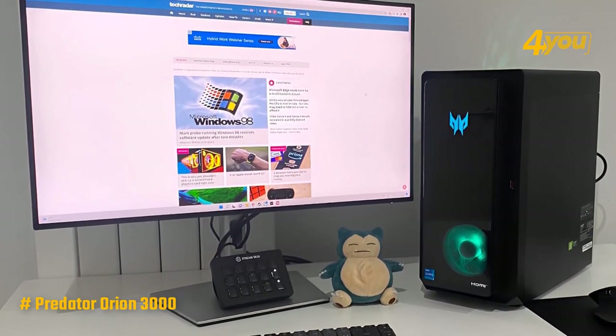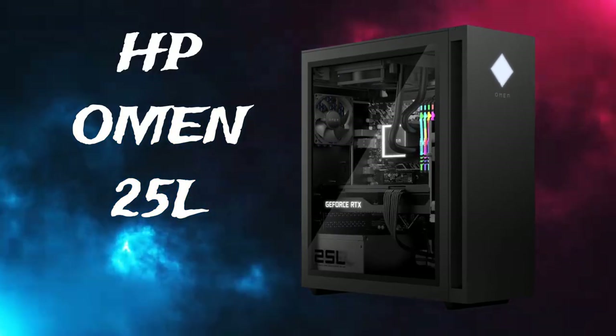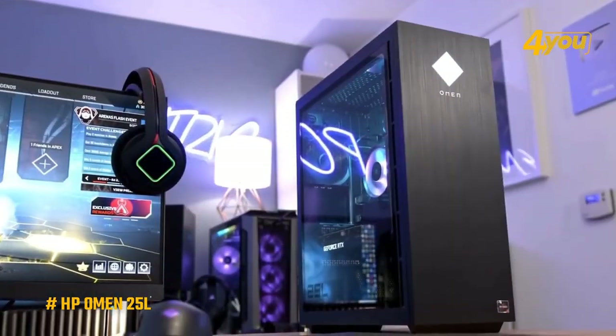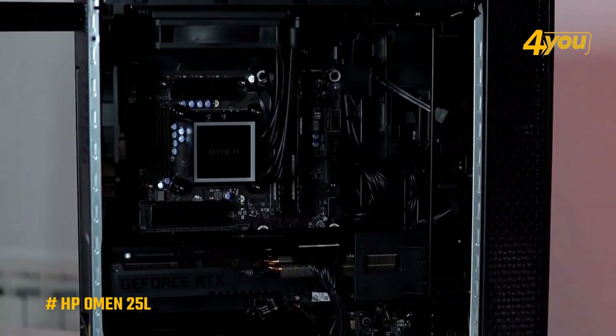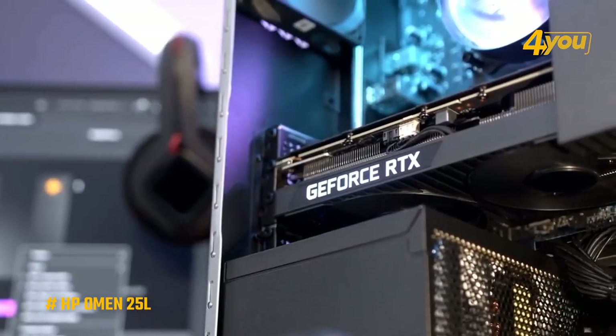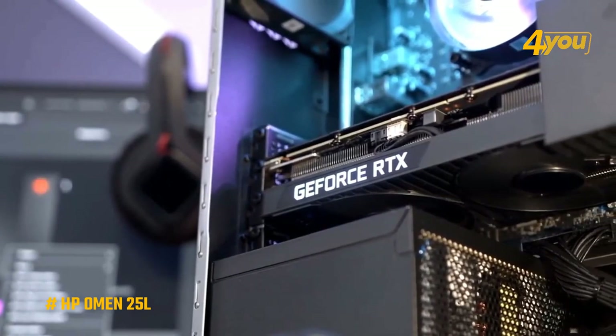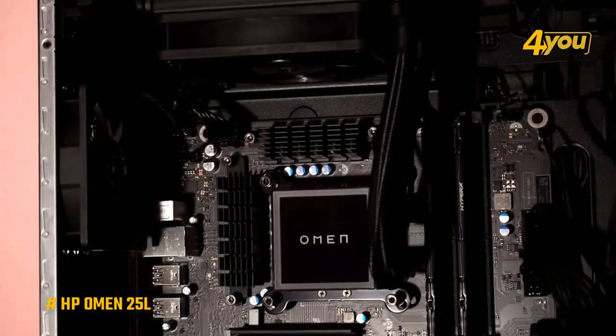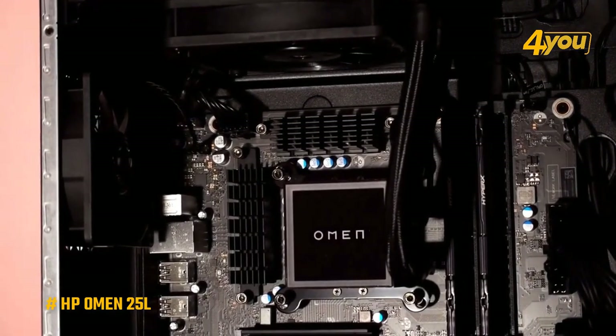The HP Omen 25L is an affordable gaming rig that promises to deliver high-performance gaming at a reasonable price. The Omen 25L has a simple but nice design with a matte black or white finish and a clean, modern look that will fit in nicely with any gaming setup. Under the hood, the Omen 25L comes with an AMD 6-core Ryzen 5 5600G processor with an Nvidia GeForce RTX 3060 graphics card.